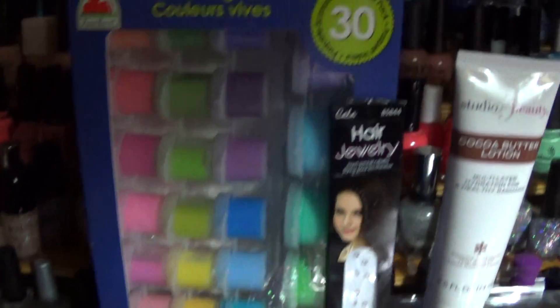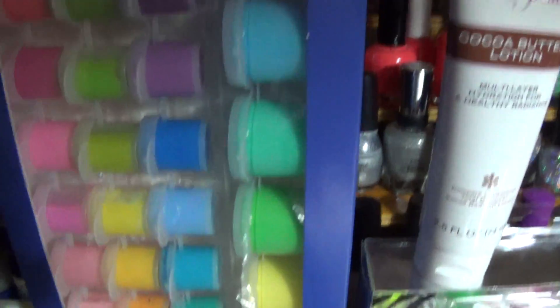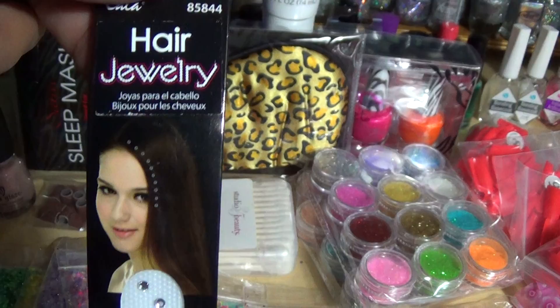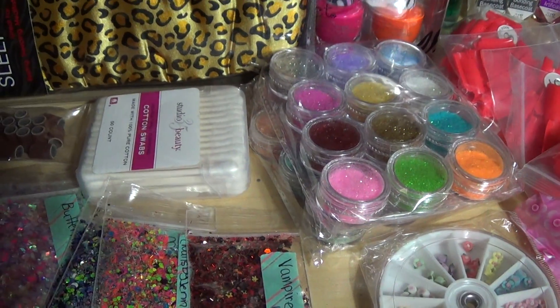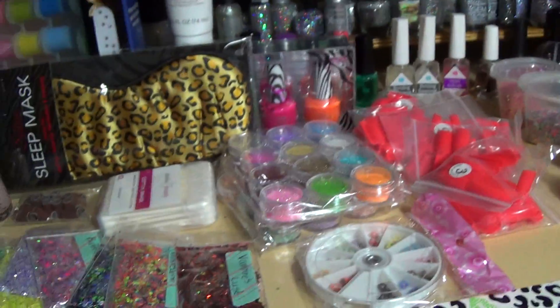So that's the giveaway. Oh, and I forgot the Bold Brights — they are the acrylic craft paint. As you can see, I use them as well. You don't have to use it for your nails, you can use it for whatever. I thought it was awesome because they have little tubs and then they have the bigger ones. And then I added this — it's called hair jewelry. I don't know if any guys have daughters or wear that stuff, but it's made by Kala.